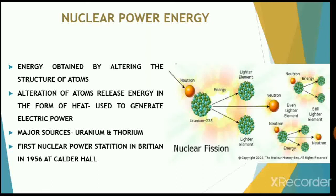The heat released by the reactor is used to generate steam, and the steam is used to generate electricity. The first nuclear power station was built in Britain in 1956 at Calder Hall.